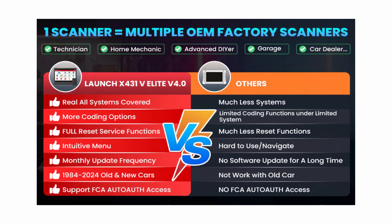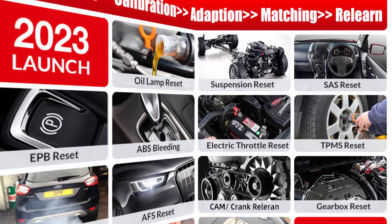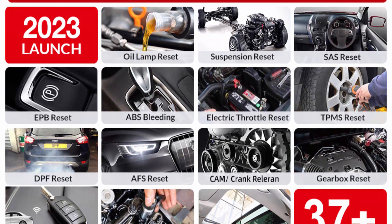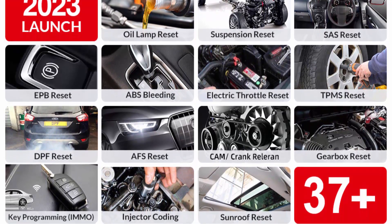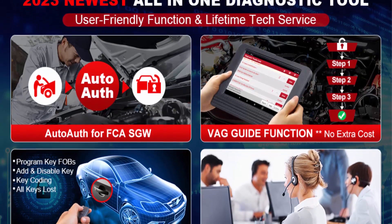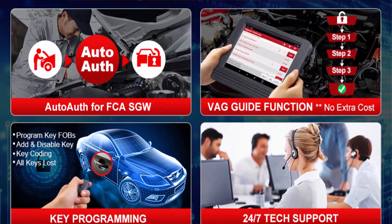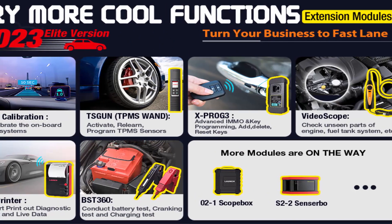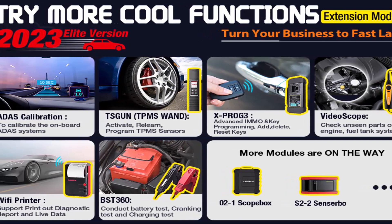Besides actuating solenoids and actuators for active testing, Launch X431V Elite 4.0 also supports Key Programming, Gear SA-CP, BTP, MS-DP, FMOD, MS-ETS, Oil Reset, ABS Bleed, and Injector Coding — giving you dealership-level relearn procedures. You can access 300 Plus advanced special functions under the vehicle brand menu system special functions.